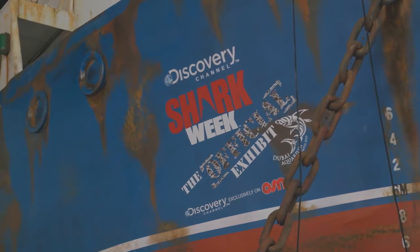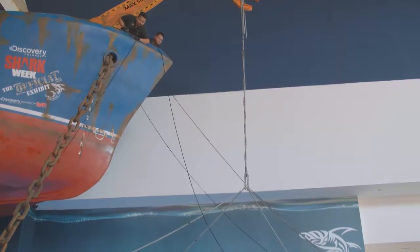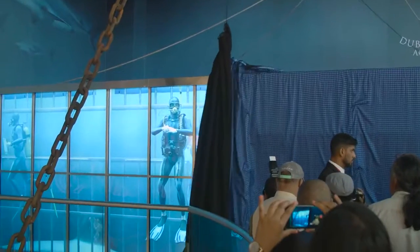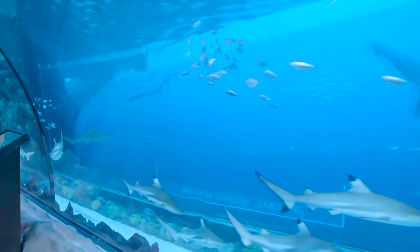The Discovery Channel Shark Week exhibition has officially opened at Dubai Aquarium Underwater Zoo at Dubai Mall. The brand new attraction is based on Discovery Channel's epic Shark Week TV series and features a seamless hybrid of digital technology and living marine life.